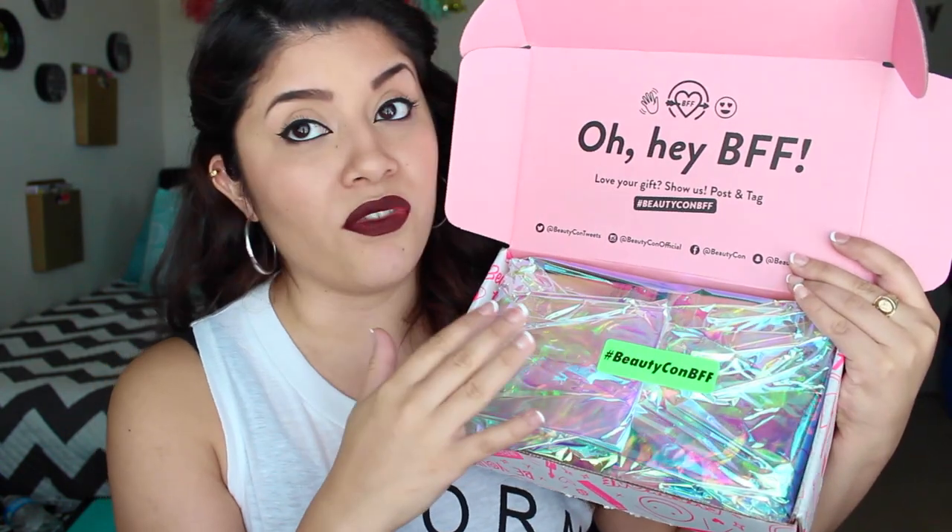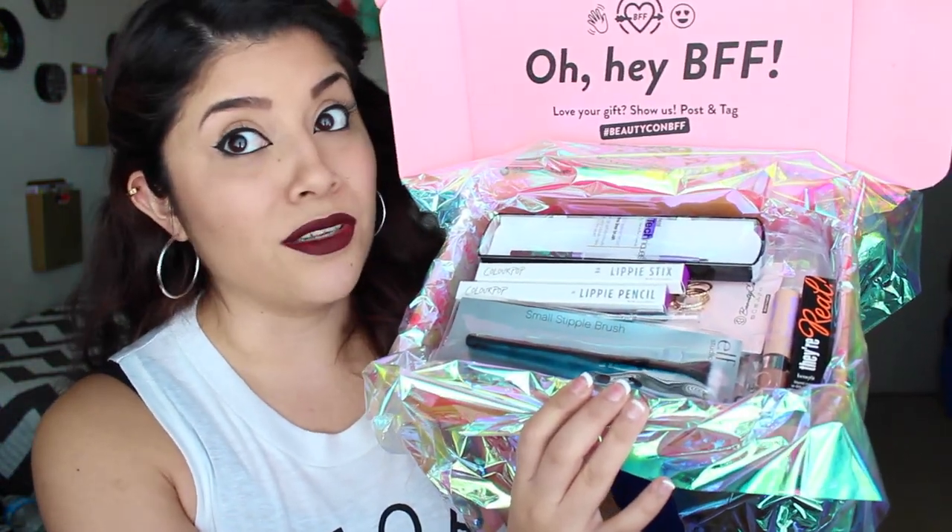So once you open the box, it comes in this beautiful holographic tissue paper. I saved this from my last box. It comes with a sticker that says hashtag Beautycon BFF. Oh my gosh, there's some really good stuff in this box. You should pretty much sign up for Beautycon BFF. The box is amazing. So this is all the goodies that are inside — some pretty awesome goodies in here. Let's get cracking and see what's inside.